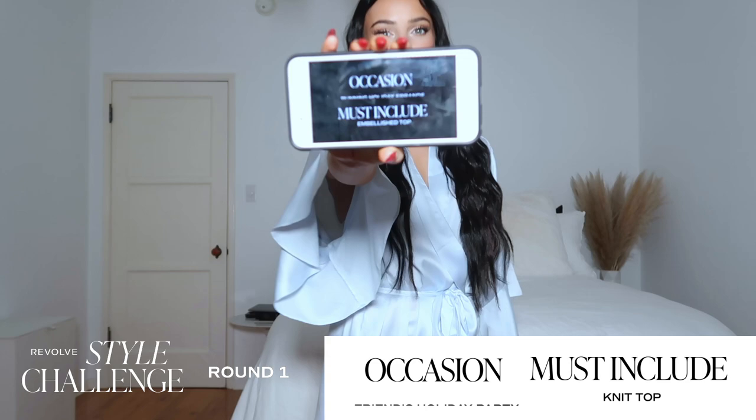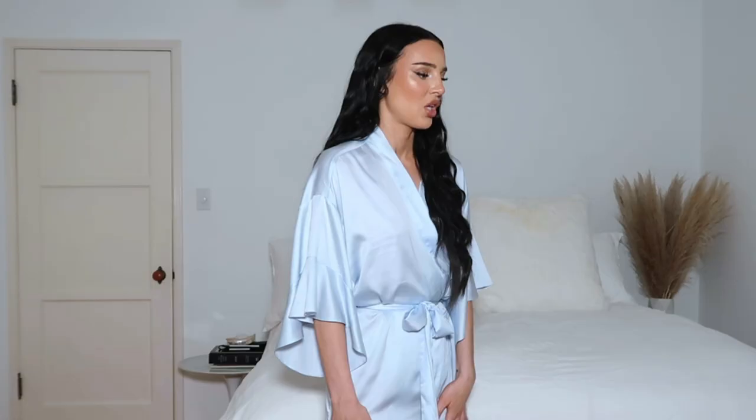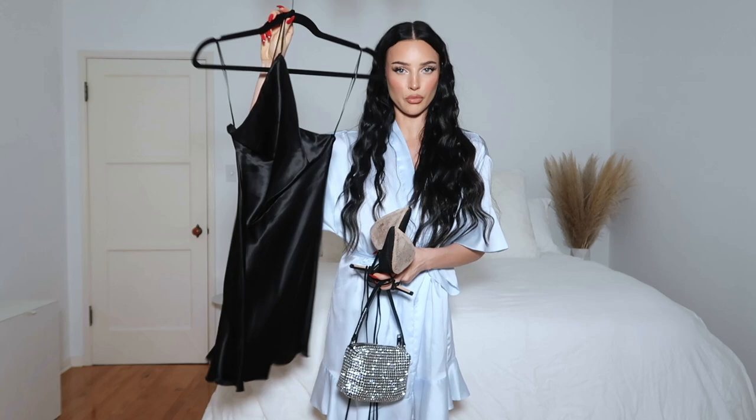Okay, you guys, so this is the very first scenario. I'm going to spin the spinner. I got holiday photo shoot and a slip dress. I feel like when I'm doing a little photo shoot at home or even dressing up for the holidays, I like to wear darker colors because it just kind of slims you down. You're eating a lot, maybe drinking some wine. So let's play it up. I feel like this could be really, really cute. I'm going to try this on. Be right back.